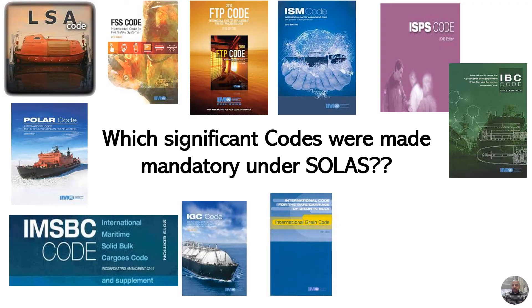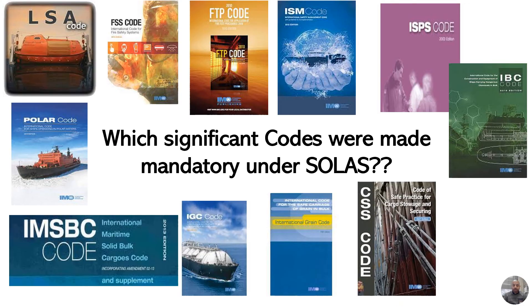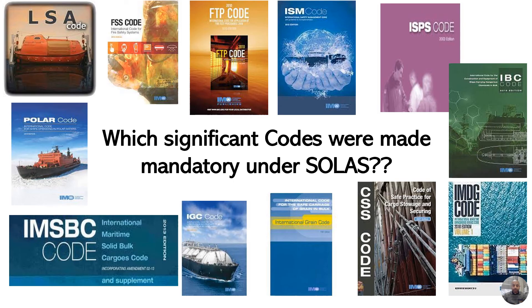Then we have the International Code for the Safe Carriage of Grains in Bulk, or the Grain Code. Then we have the CSS Code, which is the Code for Safe Practice for Cargo Storage and Security. The final one is the IMDG Code, the International Maritime Dangerous Goods Code. So these are the 12 significant codes which are made mandatory under SOLAS.